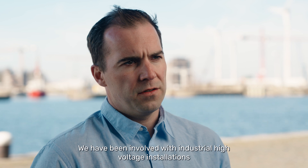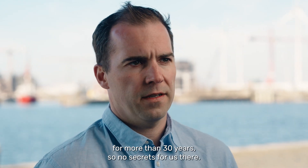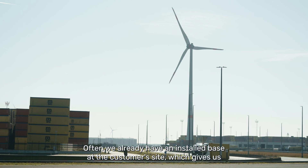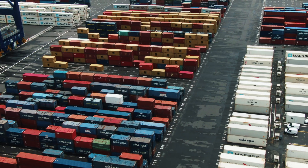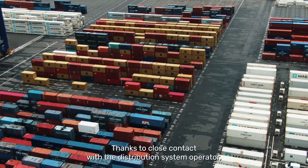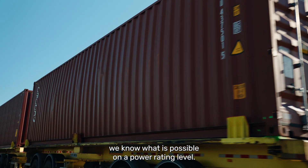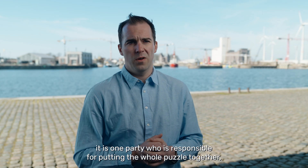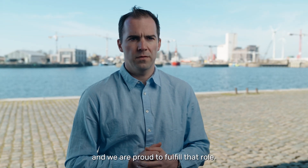We have been involved with industrial high voltage installations for more than 30 years, so no secrets for us there. Often we already have an installed base at the customer's sites, which gives us a clear view about what's possible and what's not. Thanks to close contact with the distribution system operator, we know what is possible on a power rating level. In the end, it is one party who is responsible for putting the whole puzzle together, and we are proud to fulfill that role.